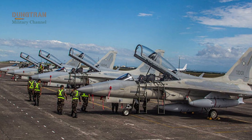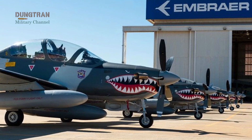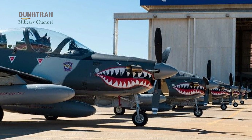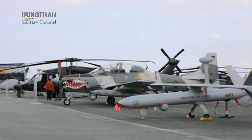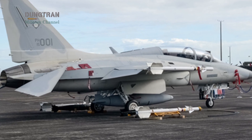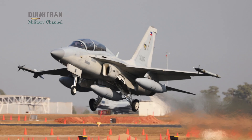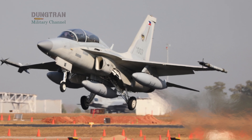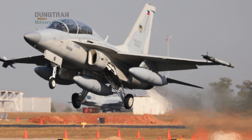The Philippines has entered a decisive phase in its airpower modernization. For decades, the Philippine Air Force operated without a true supersonic fighter capability, depending mostly on surveillance aircraft and light ground attack platforms. The introduction of the F-A-50 light combat aircraft changed that dynamic. Initially procured as a lead-in fighter trainer, the F-A-50 quickly evolved into a genuine multirole platform and became the core of Manila's air defense revival.